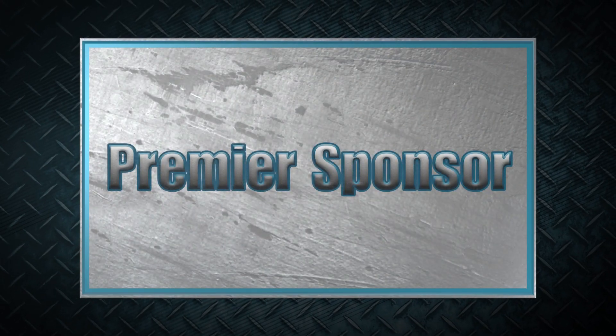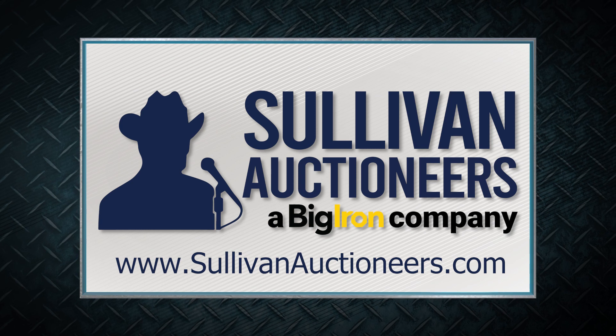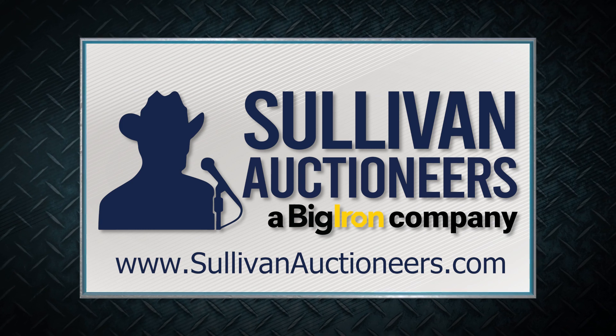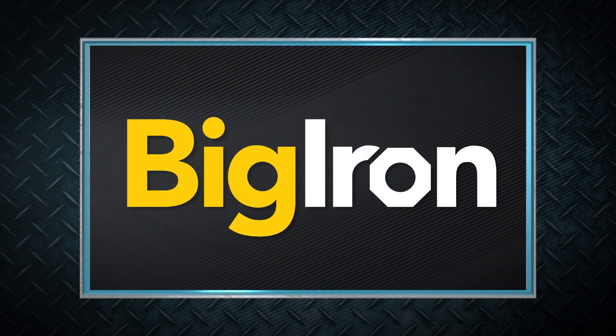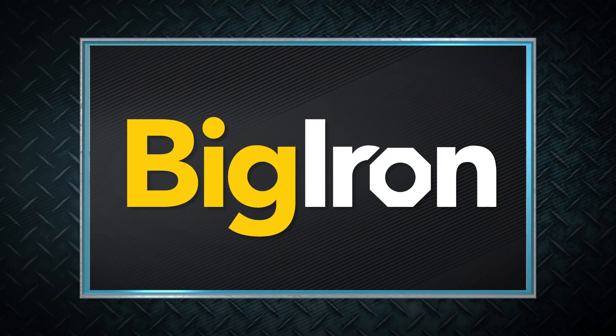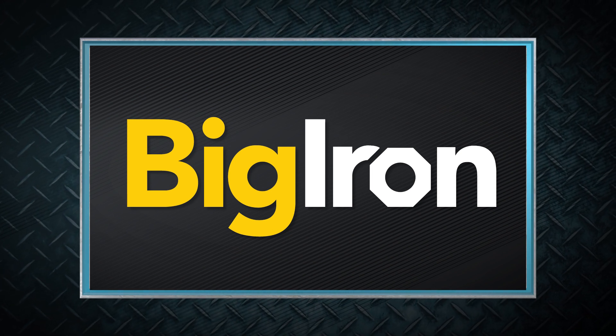Machinery Pete thanks these premier sponsors for their support. Sullivan Auctioneers, a Big Iron company — let our team of professionals show you how to make your auction a success. Visit SullivanAuctioneers.com. Big Iron Auctions and the Share Your Legacy program, promoting the future of agriculture with amazing legacy stories from across America.